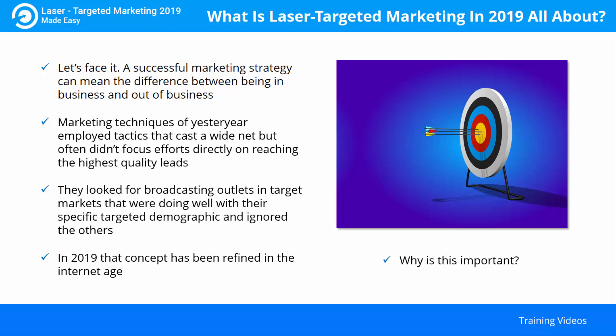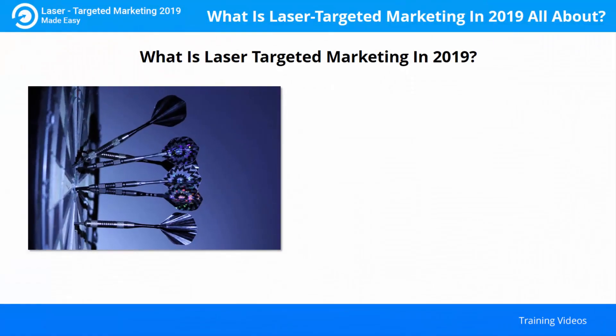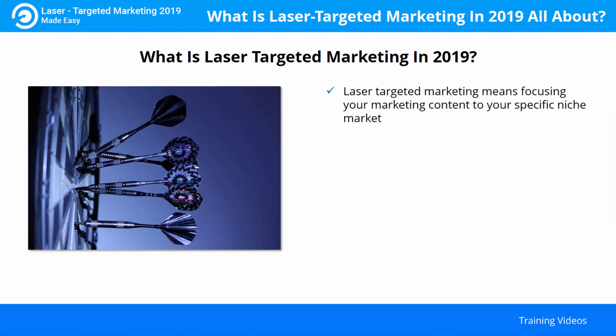The use of properly targeted content directly affects your bottom line. Laser targeted marketing means focusing your marketing content to your specific niche market. Your goal is to provide content that is of value to your niche. As Forbes.com has said, highly targeted content is extremely relevant to a small number of people.